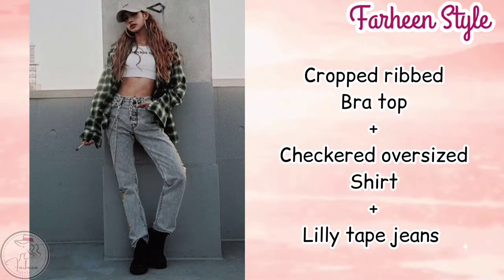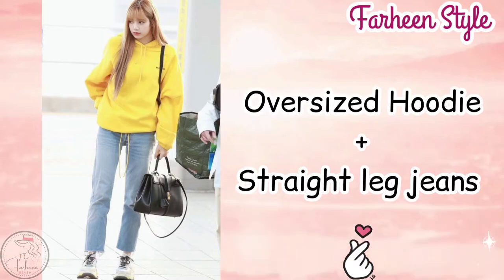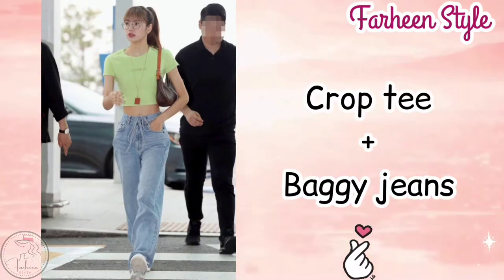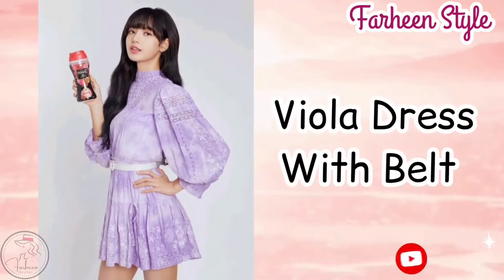Next outfit is cropped red bra top with checkered oversized shirt with lily tipped jeans. Next outfit is high neck black inner with shirt with blazer with boot cut jeans. Next outfit is oversized hoodie with straight leg jeans. Next outfit is crop t-shirt with baggy jeans.